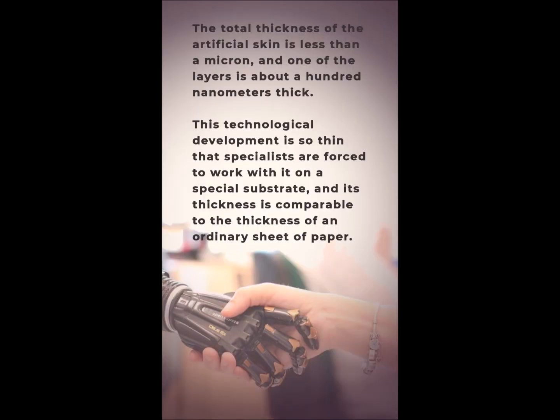The total thickness of the artificial skin is less than a micron, and one of the layers is about 100 nanometers thick. This technological development is so thin that specialists are forced to work with it on a special substrate, and its thickness is comparable to the thickness of an ordinary sheet of paper.